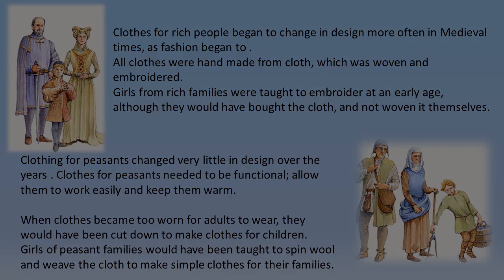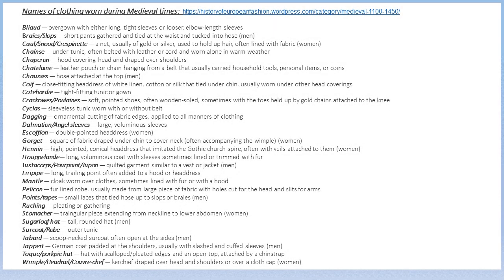We have here a glossary of terms for some of the clothing worn during medieval times, as provided by historyofeuropeanfashion.wordpress.com. This slide will be left on for a couple of minutes so that you can peruse the various items of clothing.